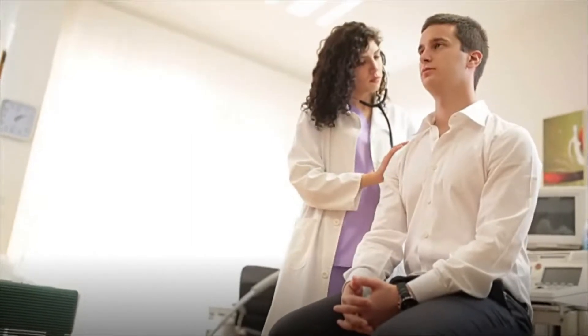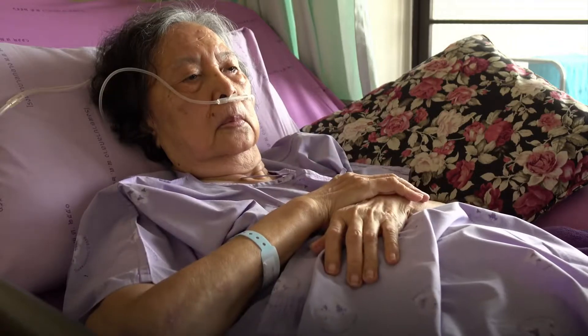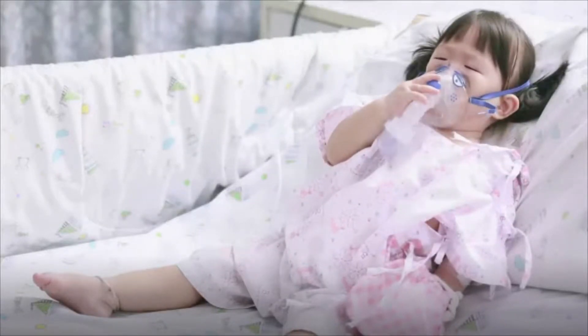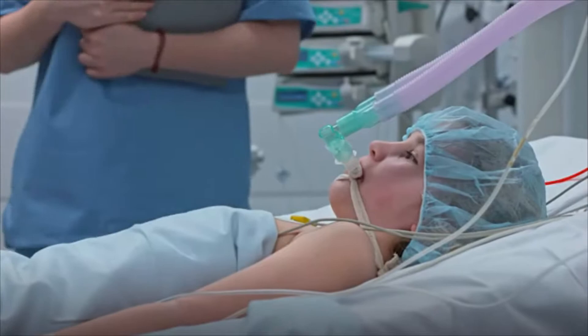Respiratory therapists work with patients to make sure they are breathing as comfortably as possible and receiving adequate oxygen, whether patients have a chronic lung disease, underdeveloped lungs at birth, or are recovering from trauma such as a heart attack or near drowning.